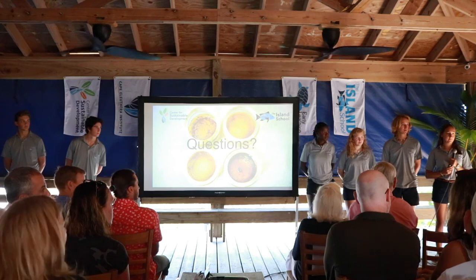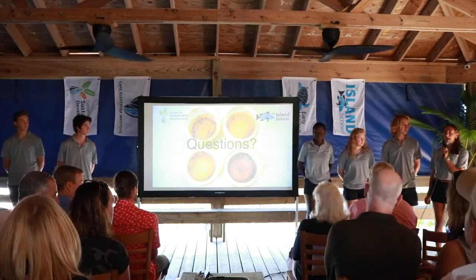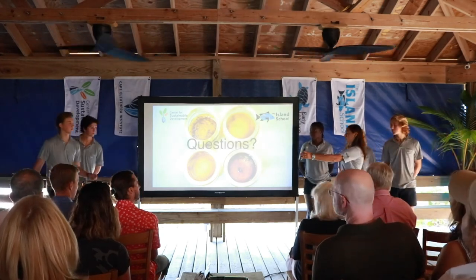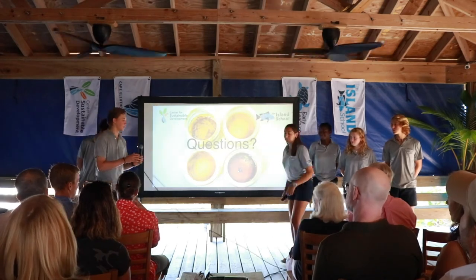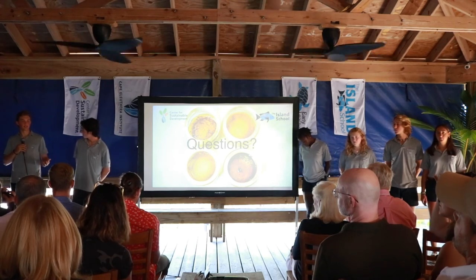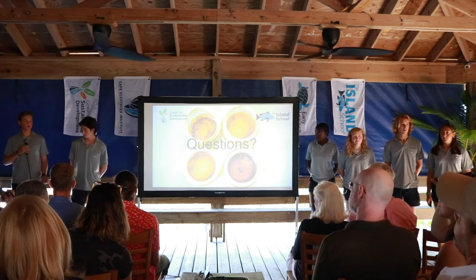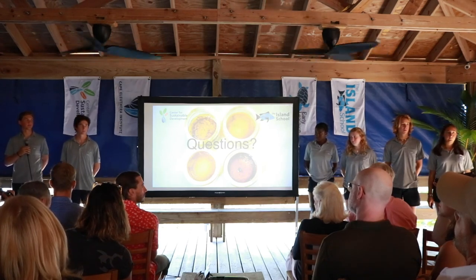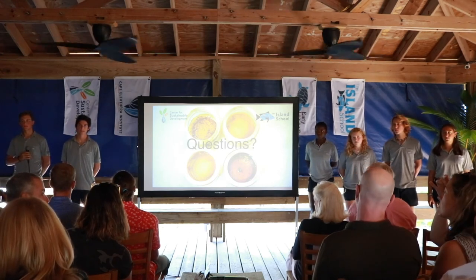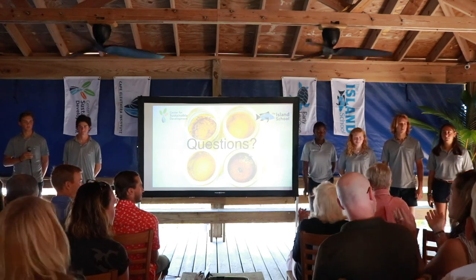What happens with the automobile tires at a dump? Typically, dumps in Eleuthera are just open-air dumps where they practice open-air burning. So if a tire were to find its way into a dump site on Eleuthera, it would likely be burned with all the other waste around it.